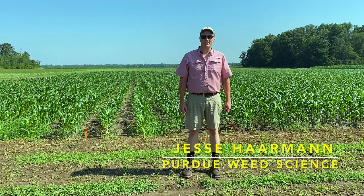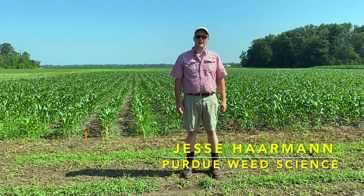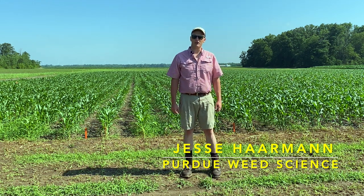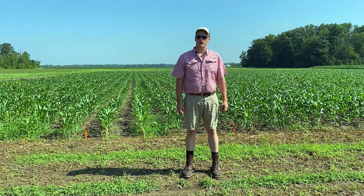Hello, my name is Jesse Harmon. I'm a second year PhD student with Bill Johnson in the Weed Science Group at Purdue. We're standing here at Davis Purdue Ag Center where I'm overseeing 13 company field trials. These trials were planted in late May and received a half inch of rain immediately after pre-emergence herbicide application. Throughout the month of June, we received relatively little rain, which slightly stressed the crops, but also led to exceptionally high pre-emergence herbicide efficacy.